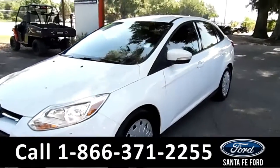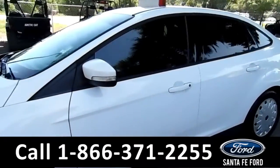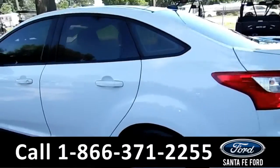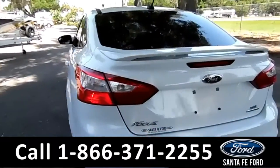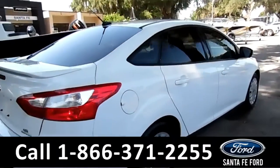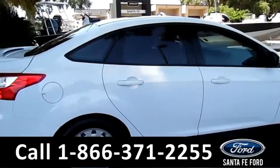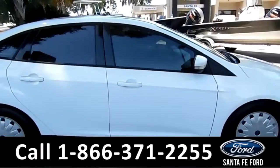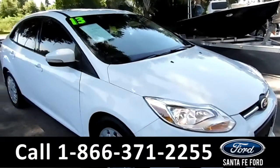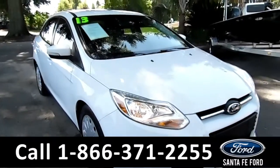Hi there, it's Cece again at Santa Fe Ford. Here we have a 2013 Ford Focus. It features solar tinted windows, remote keyless entry, and a spoiler at the back. This vehicle still has a clean Carfax and is still under its drivetrain warranty. Remember that you can view our entire inventory online at SantaFeFord.com.